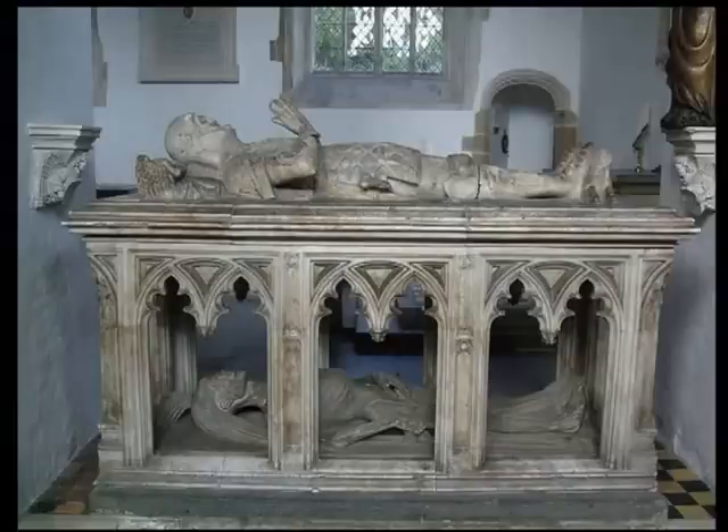That catastrophe left a residual strain of morbidity in society, perhaps most starkly symbolised in the fashion for double tombs. The upper part of the tomb commemorated the patron in all his worldly glory, and below lay his emaciated cadaver, often wrapped in a shroud. In the Fitzalan Chapel at Arundel Castle is the tomb of John Fitzalan, the 7th Earl, who died in 1435 — you can see his armoured effigy on top and below his emaciated cadaver.